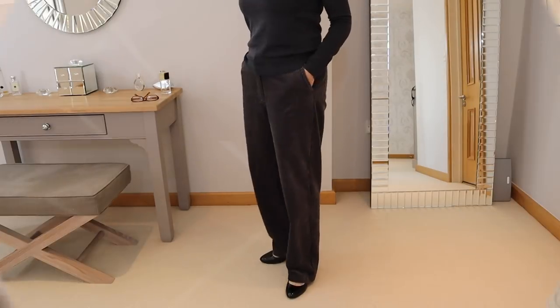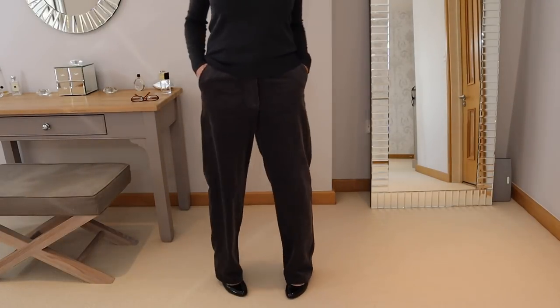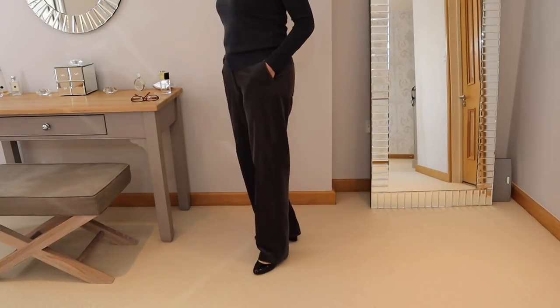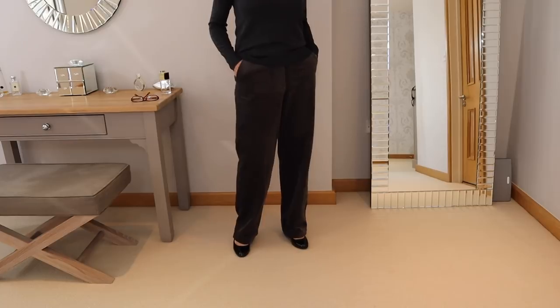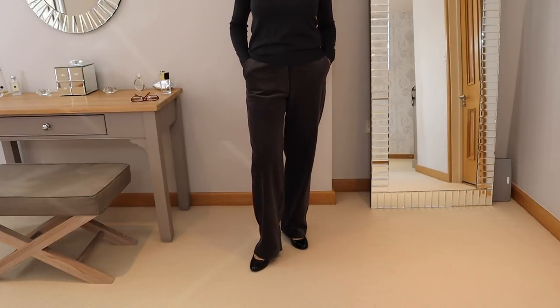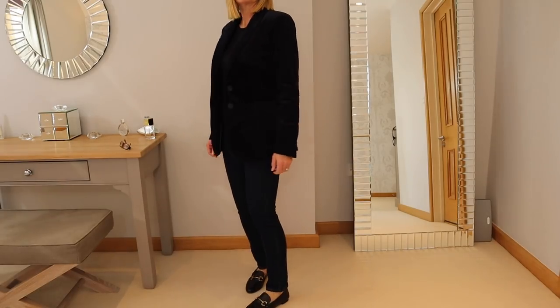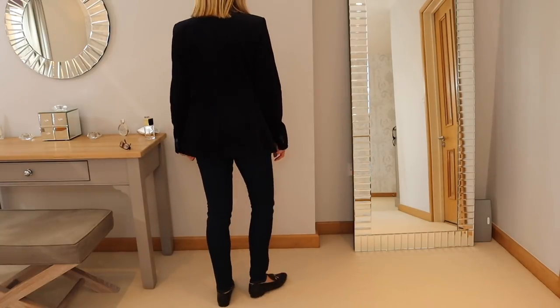I've chosen two items from the corduroy trend. The first are these grey cord trousers from Mango — I went for grey as a more conservative colour thinking I could wear them for work, and I've teamed them with a grey crewneck knit jumper and some heels. The second item is this cord blazer from Mango, which is absolutely beautiful — it's navy and I've teamed it up with dark jeans, a black t-shirt, and my black loafers from & Other Stories.